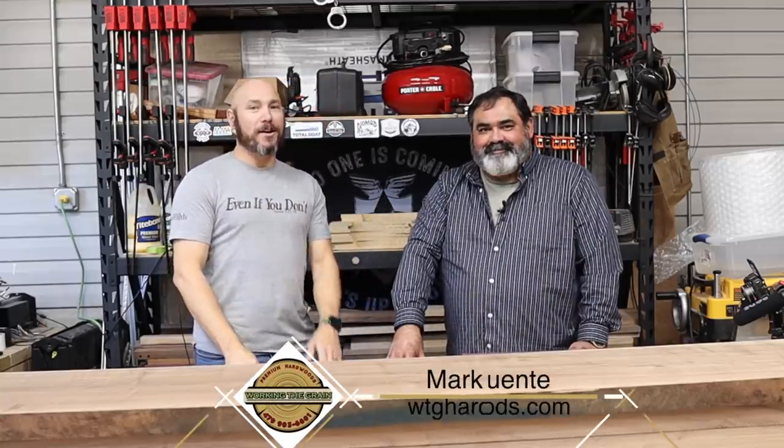I'm Matt with 731 Woodworks. Today we're here with Mr. Mark Guente from workingthegrainhardwoods.com. We're going to talk about the five mistakes to avoid when buying hardwood.